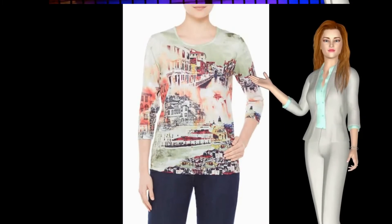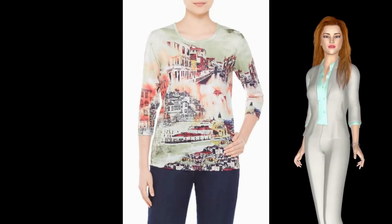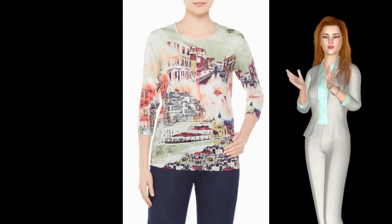This is the Travel Print Crew Neck Top. A simple top with a slim silhouette, three-quarter sleeves, and crew neck, boosted with an eye-catching all-over travel motif.